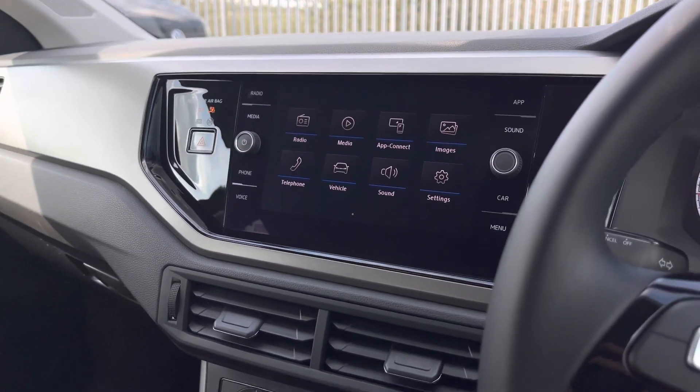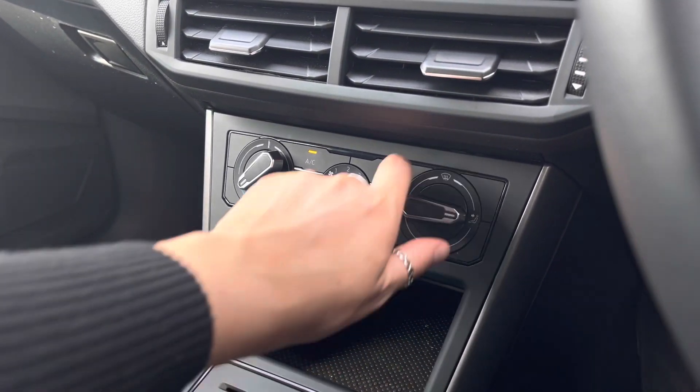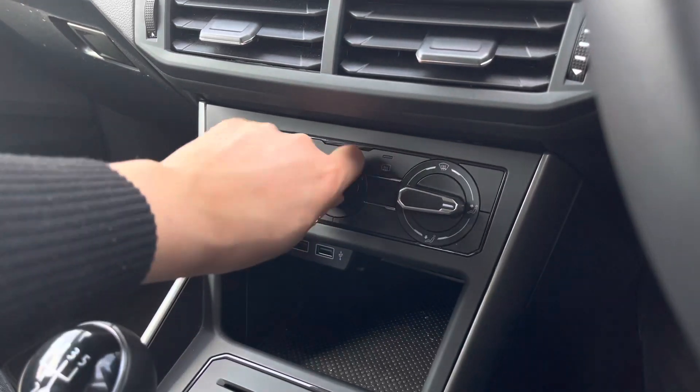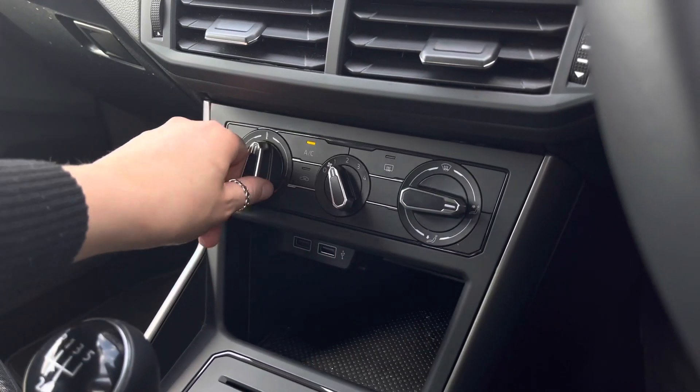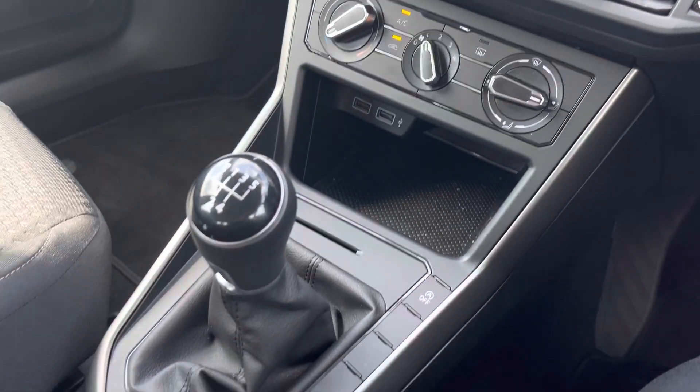Moving down, you will find the manual air conditioning system, which is self-explanatory — nice and easy to use and within easy reach of both yourself and your front passenger. Just below, there are two USB points to charge your devices on the move.